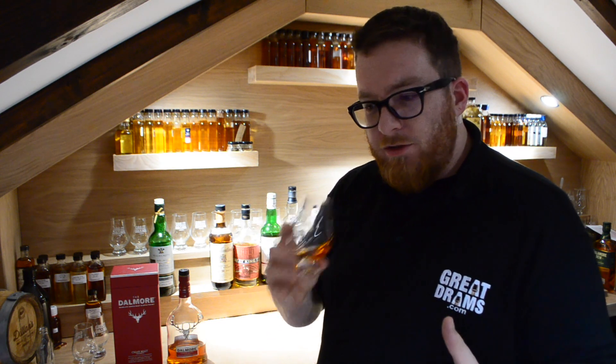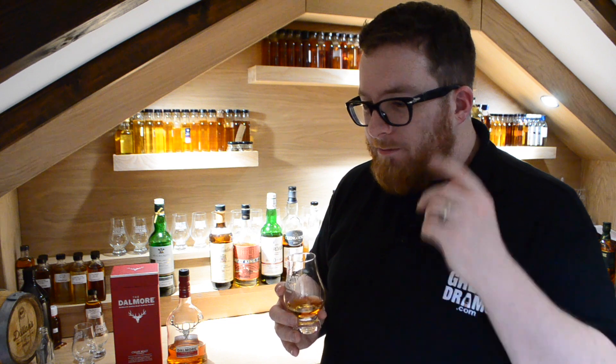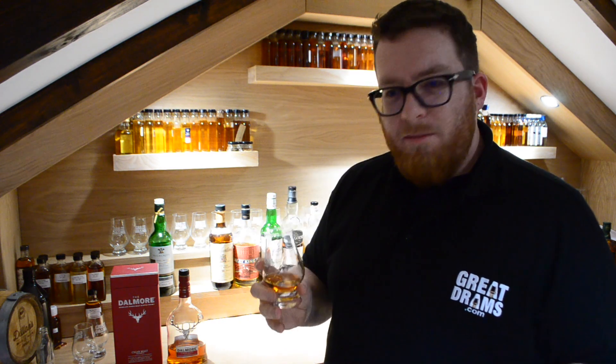Lots of dark fruits, Christmas fruits. There's a note that I'm trying to place — I've got almost spun honey, like spun sugar. Absolutely stunning, as you'd expect. Phenomenally nice whisky on the nose. One you really want to spend time with.